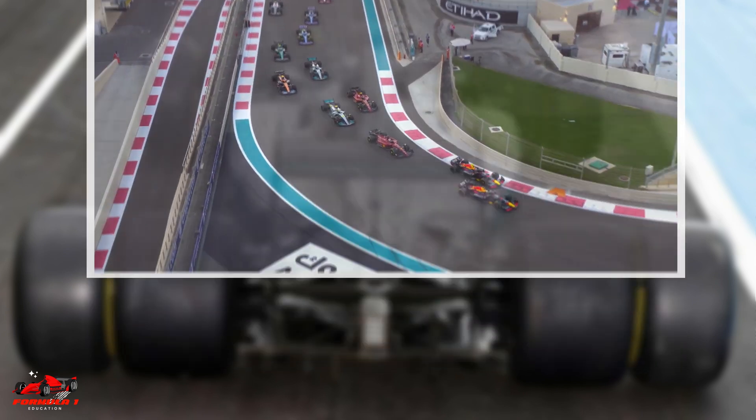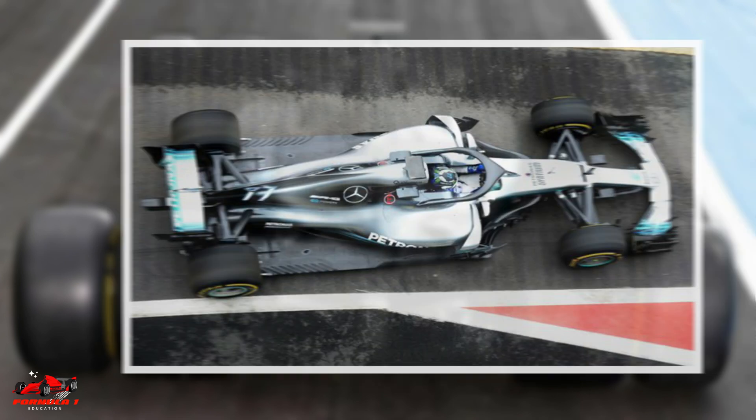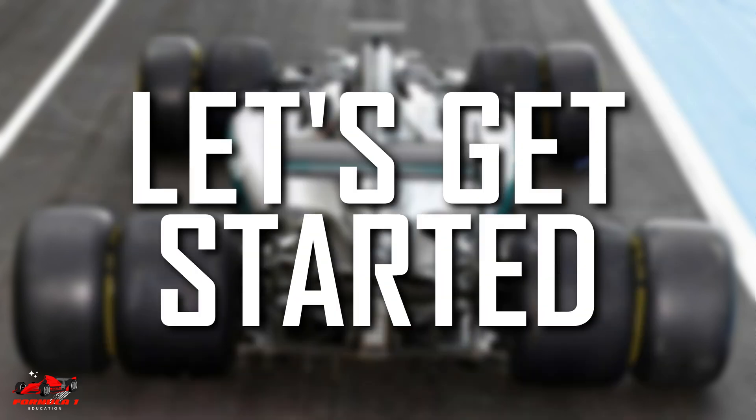If you are a fan of Formula 1, you might have wondered why the rear tires of an F1 car are wider than the front tires. In this video, we will answer this question and look at the F1 tire dimensions in detail. Let's get started.